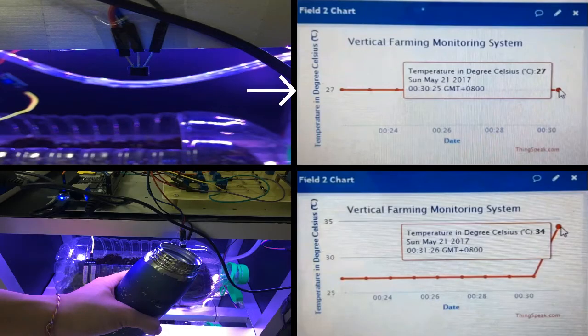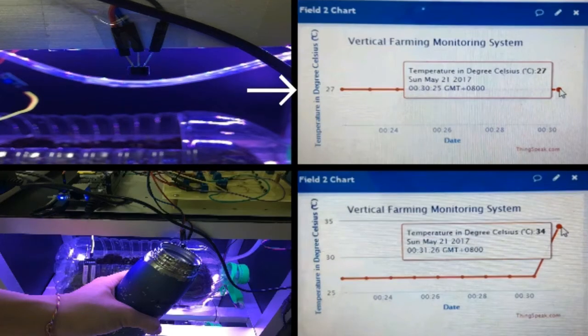Moving to the temperature sensor testing, the ThingSpeak channel shows that the current temperature is 27 degrees Celsius, which is the room temperature since the prototype system is placed indoors. When a tumbler filled with warm water is placed near the temperature sensor, the temperature shown on ThingSpeak increases to 34 degrees Celsius.